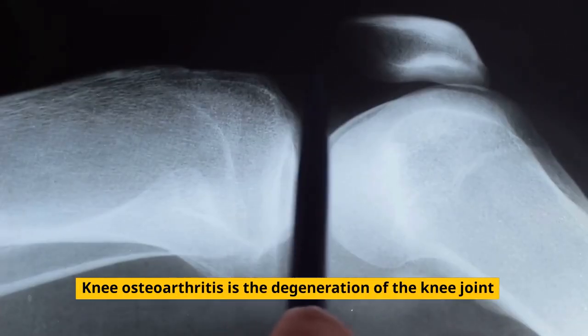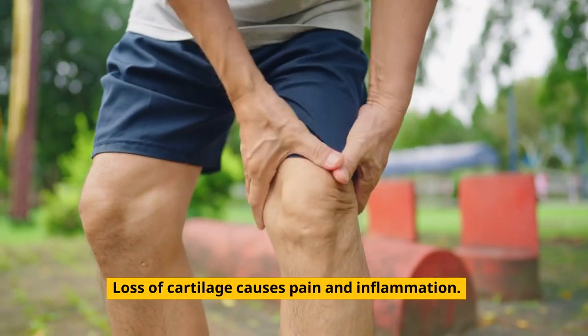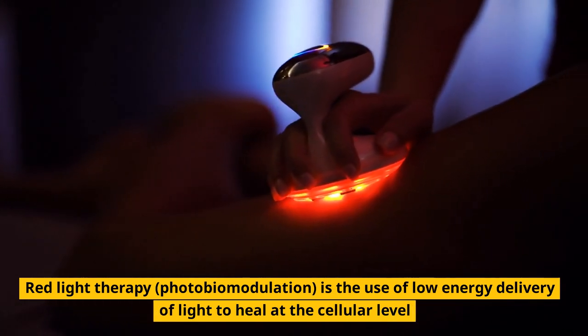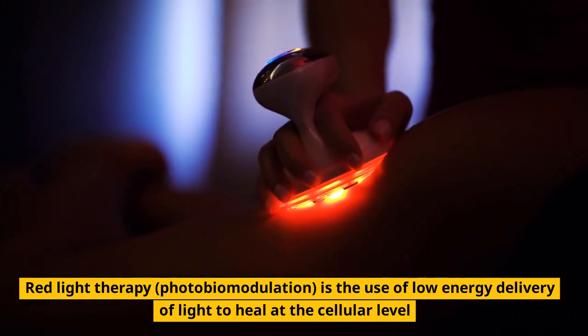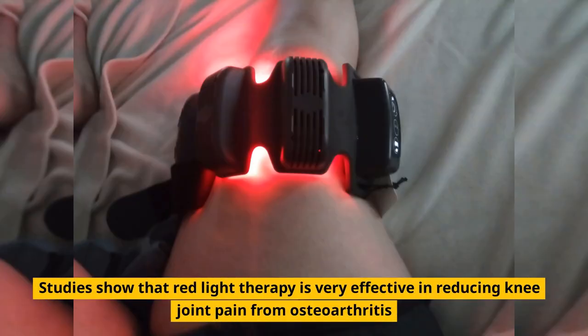Knee osteoarthritis is the degeneration of the knee joint. Loss of cartilage causes pain and inflammation. Red light therapy — photobiomodulation — is the use of low-energy delivery of light to heal at the cellular level.